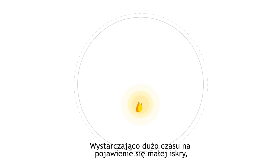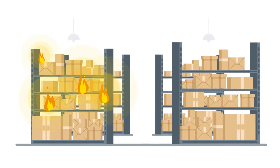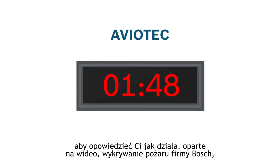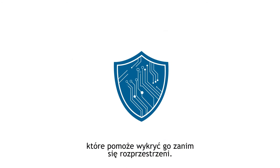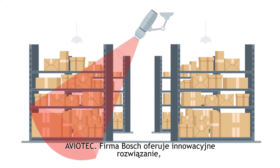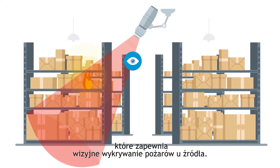Two minutes. Enough time for a tiny spark to produce a flame and turn into a blazing fire. However, two minutes is also more than enough time to tell you how video-based fire detection by Bosch will help you to detect a fire before it spreads. With Aviotech, Bosch offers an innovative solution which provides visual detection of fires at their source.